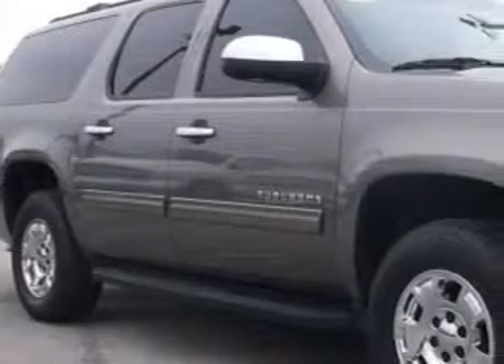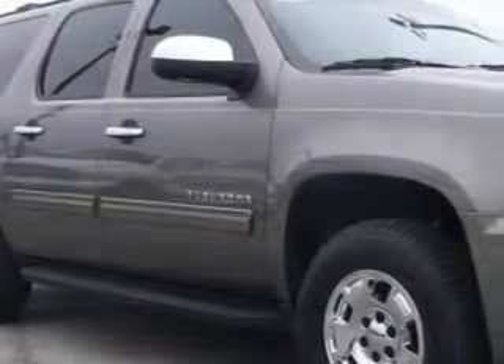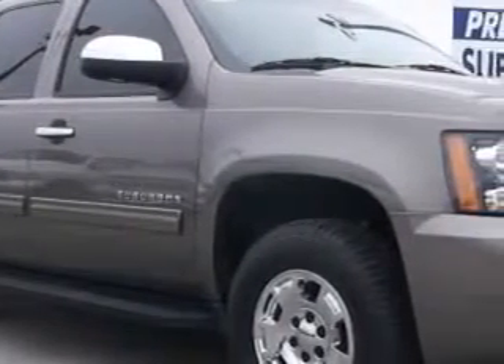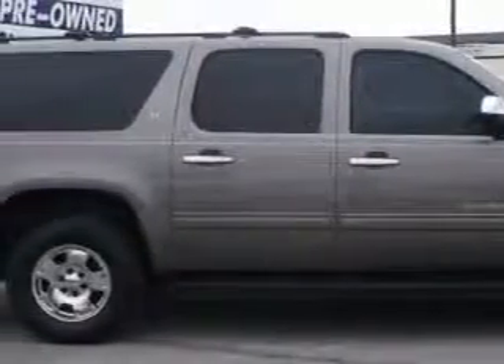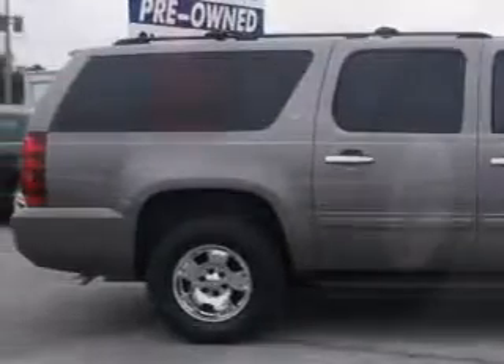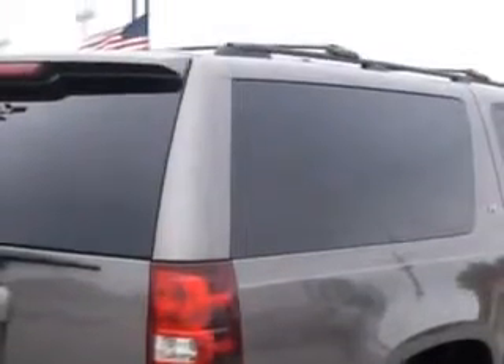At Sumpter Chrysler Dodge, we know you need a car that offers convenience, comfort, and space — whether taking the kids to their soccer game or having a night out with your friends. And here it is. Imagine driving this 2013 Chevrolet Suburban SUV, equipped with a V8 engine and an automatic transmission.